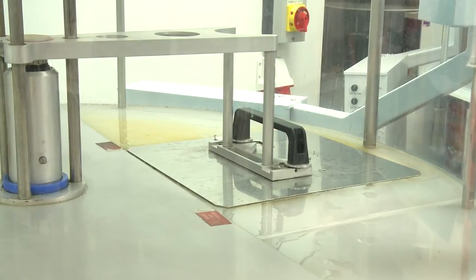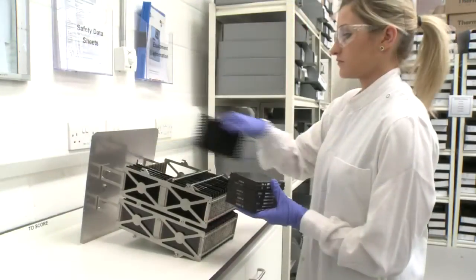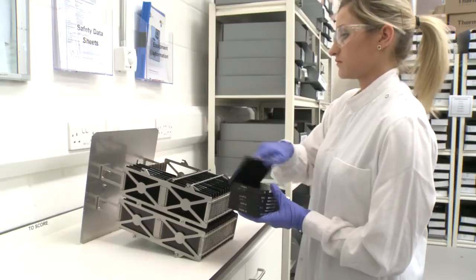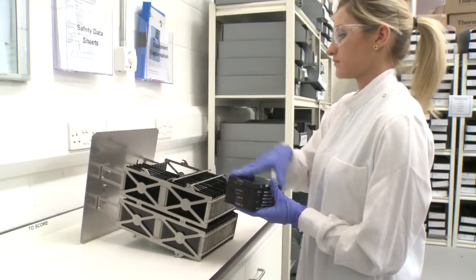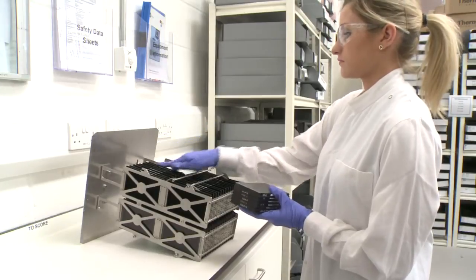The range spans from smallest plate capacity of 4 through to 16 and 32 to our largest capacity of 64, ensuring there's an instrument to match your workflow. Different plate densities can be run simultaneously without the need to change blocks.